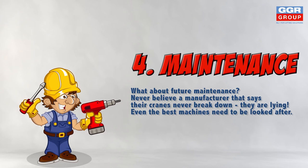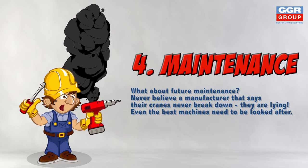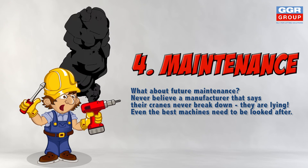A reputable manufacturer should give advice on preventative maintenance to extend the working life of your crane. Even the best machines need to be looked after.